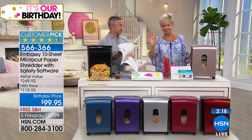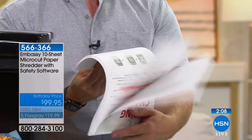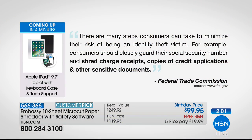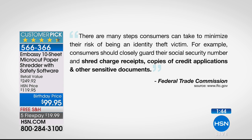Having your identity stolen is a nightmare — it takes years to fix and can cost thousands of dollars. A lot of us think we just call one credit card or the three credit bureaus, but you actually have to fill out a 68-page document with the Federal Trade Commission to prove who you are — and not just once, but for years to come. That's why we went to the FTC's website, and here's what they told us: there are many steps consumers can take to reduce identity theft risk. Among them — closely guard your social security number, and shred charge receipts, credit applications, and other sensitive documents.